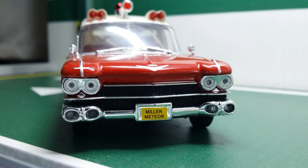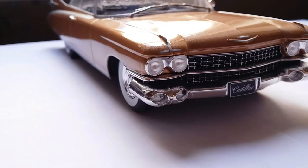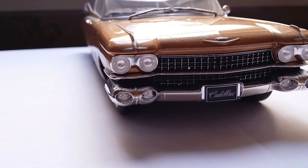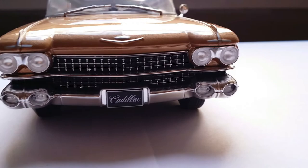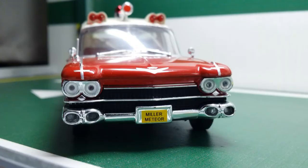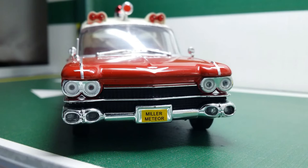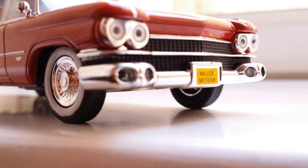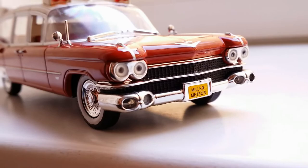When you consider that in 1:24 scale, White Box made a Cadillac El Dorado — which I've also reviewed — and the headlights there looked a lot better, you can begin to tell the difference. Underneath the headlights we have two fog lamps on either edge of the vehicle, so there are actually eight lights in total. In between we have a black grille separated by a chrome slat, and it says 'Miller Meteor' on the yellow license plate.